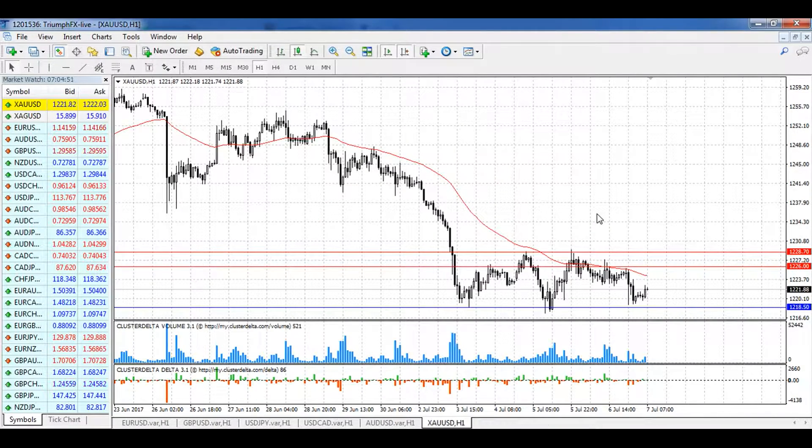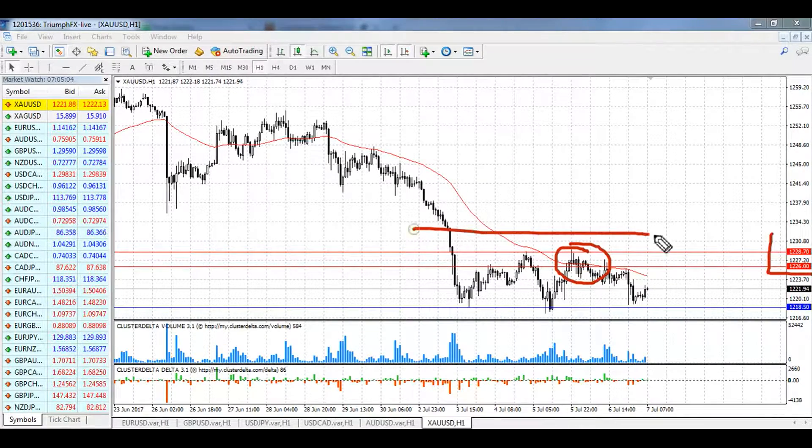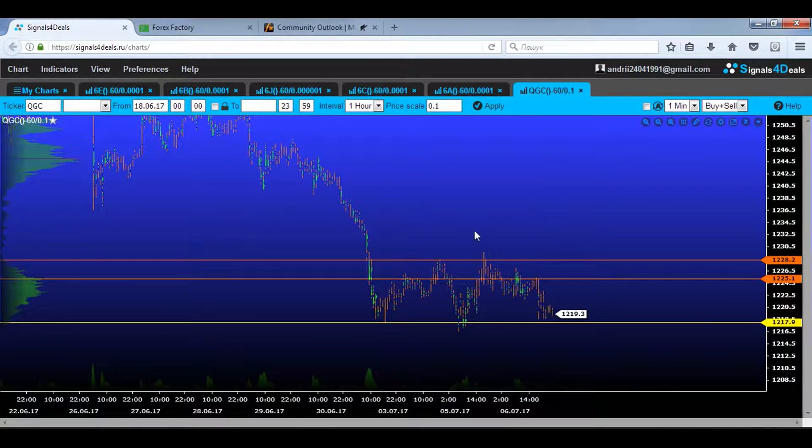Our last instrument is gold. As you can see from the chart, the price rebounded down from the level of resistance 1226.00–1228.70. But still, it's trading in the local consolidation between the resistance and the level of support. The low boundary of the consolidation is 1218.50. Looking at our volume chart, we can see pretty large volumes concentrated here.